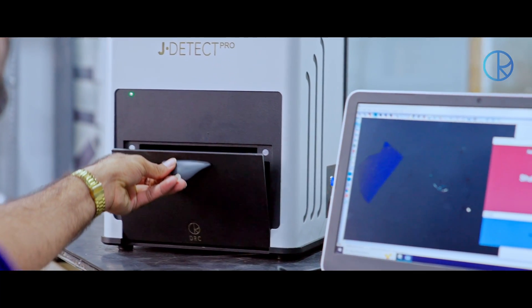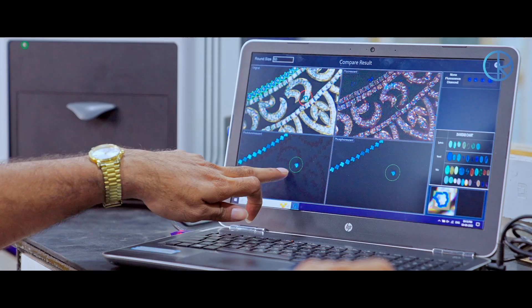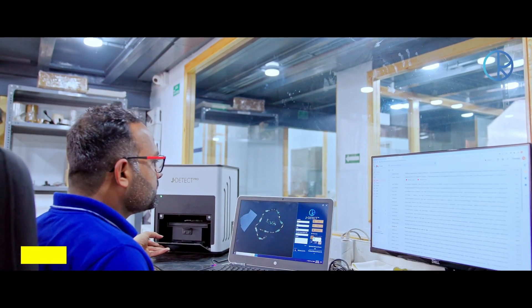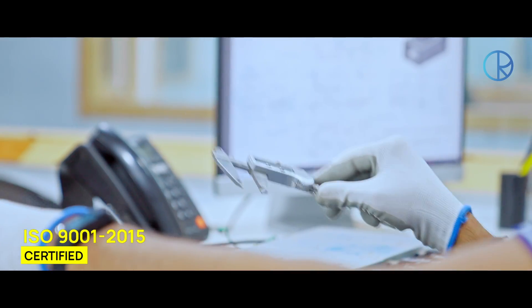Every single product by DRC undergoes a minimum of 20 hours of testing in extreme conditions to ensure that our clients receive a product that will stand the test of time. All our products are CE certified and DRC is an ISO 9001:2015 certified enterprise.